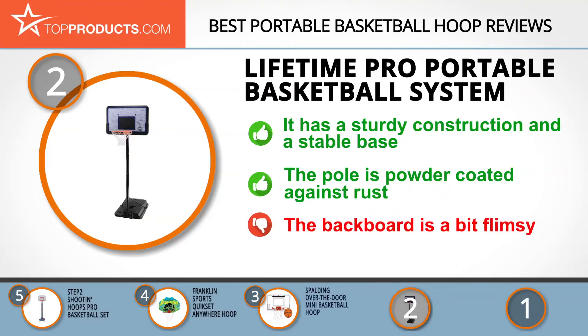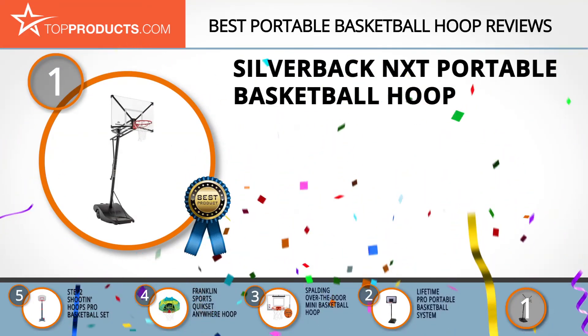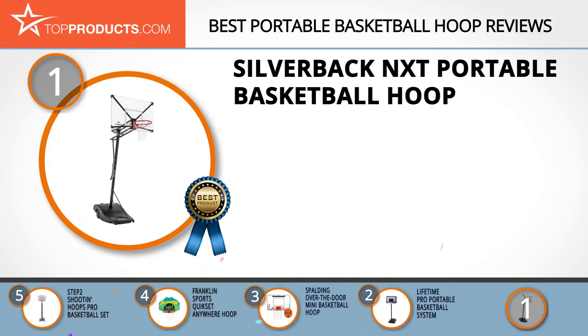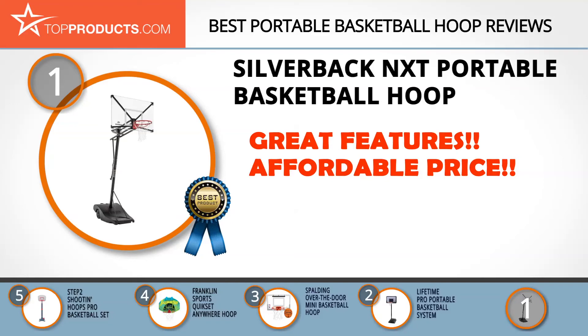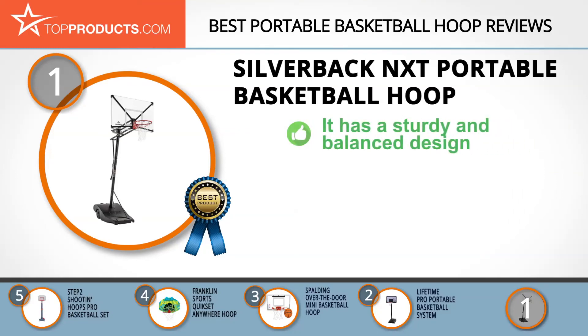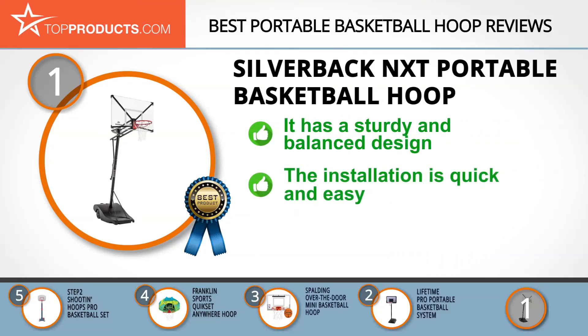Finally, the Silverback NXT Portable Basketball Hoop made it to our top choice position because it provides a good array of features at an affordable price. Silverback is a popular distributor of advanced and innovatively designed basketball systems that help pros stay in the game and beginners get in the game. The Silverback NXT Portable Basketball Hoop has a steel substructure for strength, and its sturdy pole connects directly to this structure to give it balance.